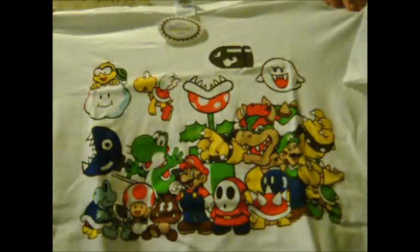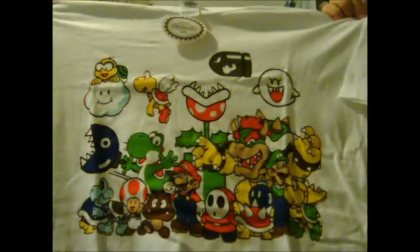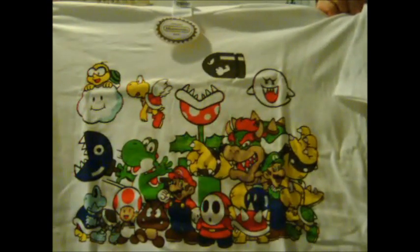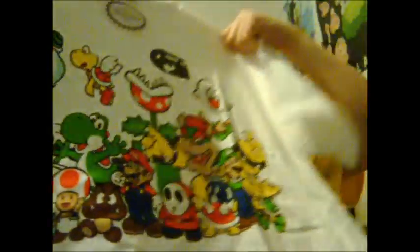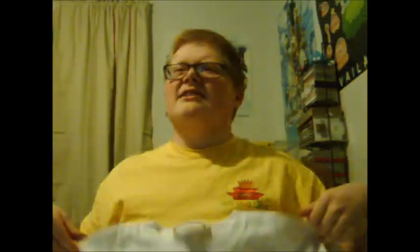This next one still has the original official Nintendo seal tag because I actually haven't worn it. My sister bought me this one too. It's a really nice shirt with all the Mario characters — Bowser, Koopas, everyone. It's made by Gildan Heavy Cotton. It is 100% cotton but it's pre-shrunk, so I don't think there'll be any problem with the fabric.